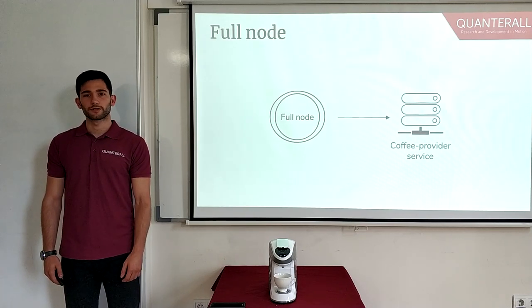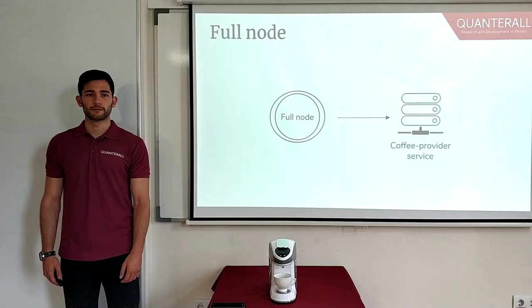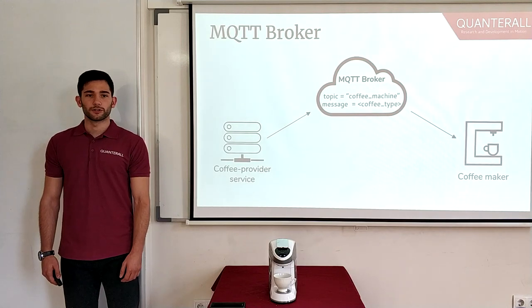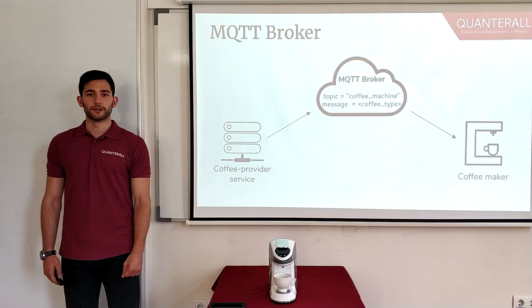The full node is running on one of our servers. It is considered trusted and we are going to use it during this demo to mine our blocks. Every time a new block is mined, the full node broadcasts it to a web socket on which the coffee provider is going to be listening. In order for the coffee provider to communicate with coffee makers, we use an MQTT broker. The MQTT broker hosts a topic called 'coffee machine'. In it, the publisher — our coffee provider — can post a message for the desired coffee type, and the subscriber — our coffee maker — can receive it and act accordingly.